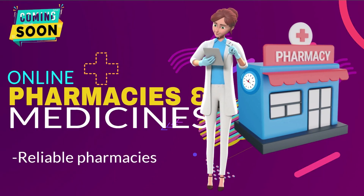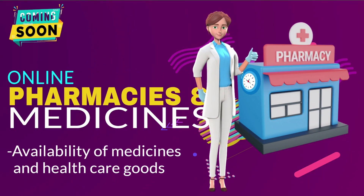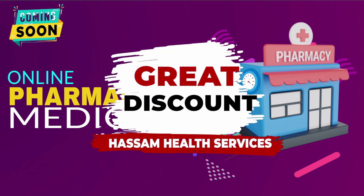Reliable pharmacies with availability of medicines and healthcare goods, with great discounts for app users.